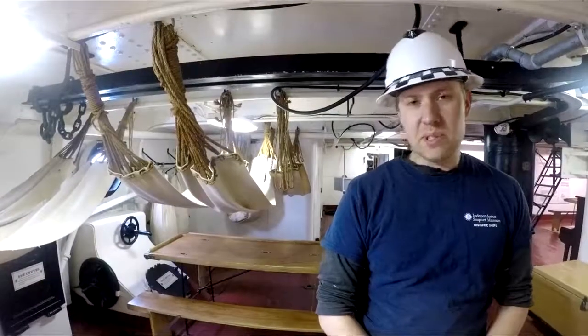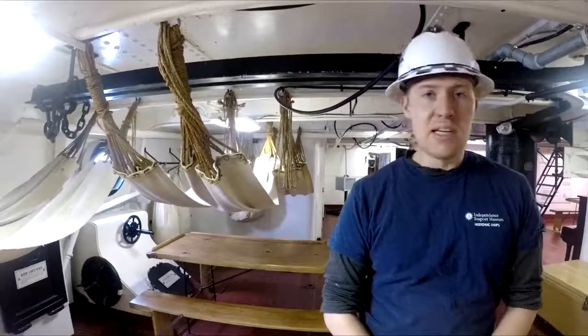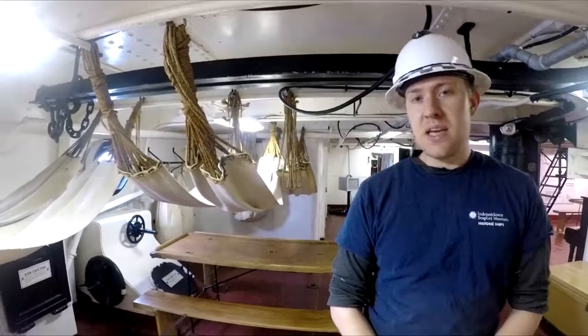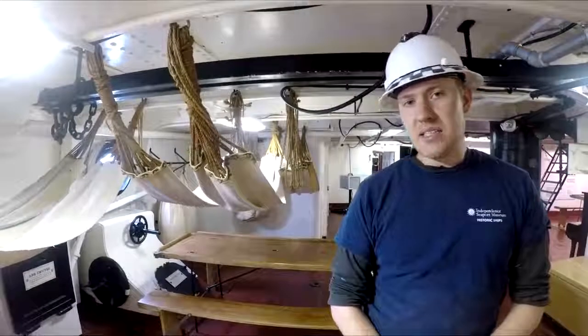Thank you for joining me on a brief tour of the coal bunkers and boiler rooms of Olympia. If you have any questions or comments, please leave them for us. And if you enjoyed this video, give it a like. And until next time, take care.